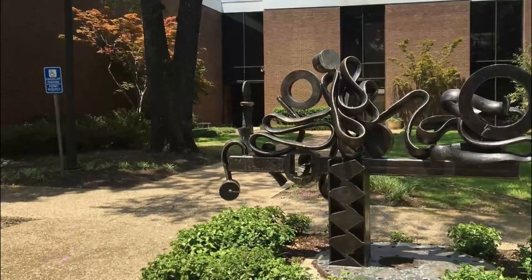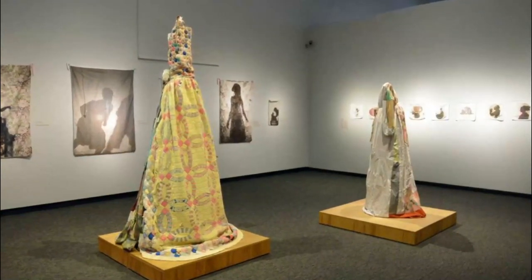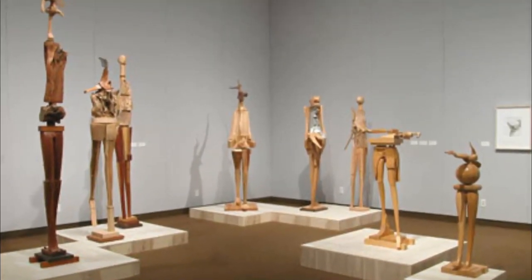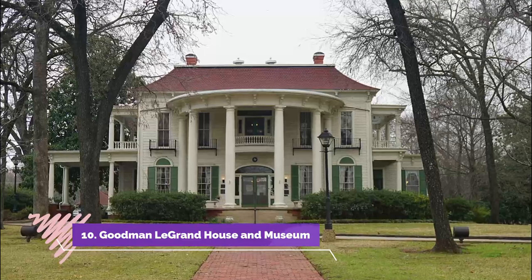Number nine: Tyler Museum of Art. The Tyler Museum of Art is a private museum that showcases the works of local and international artists, including those from Texas, and encourages art education in the community. The museum was designed by the architectural firm of E. Davis Wilcox and Associates.